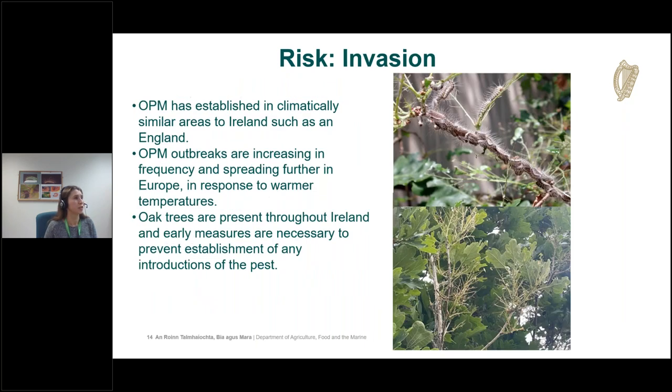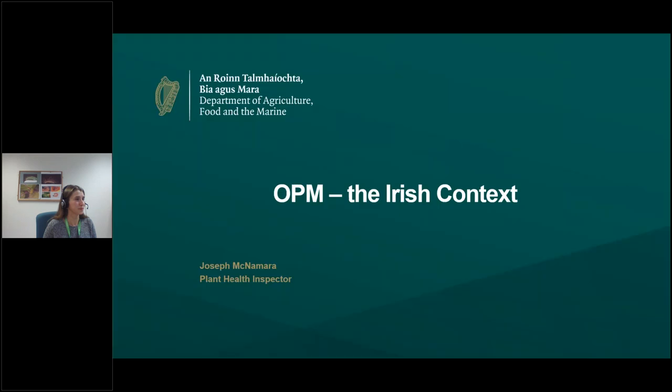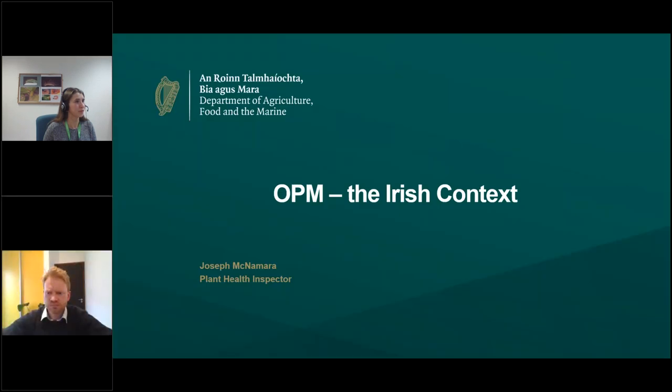Oak processionary moth has established in climatically similar areas to Ireland such as England. Outbreaks are increasing in frequency and spreading further in Europe in response to warmer temperatures. Ireland has many oak trees that we would like to keep safe.